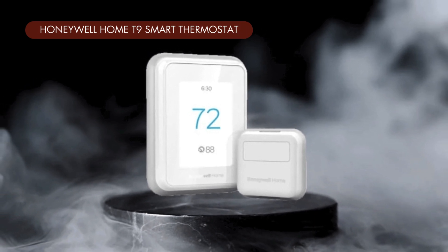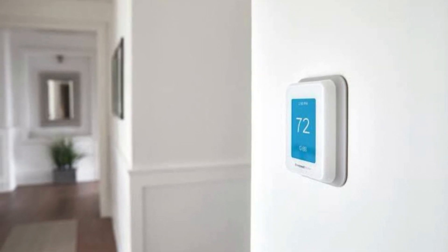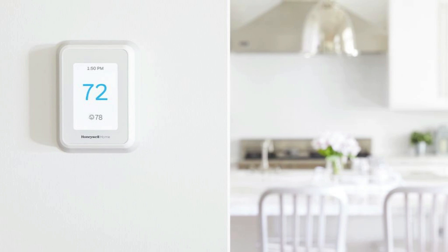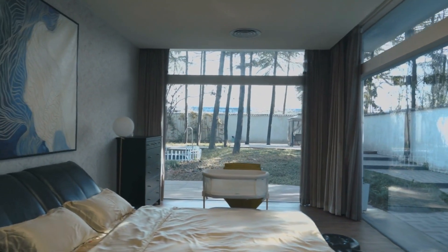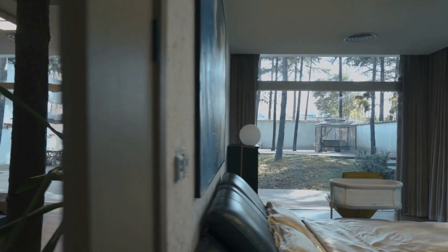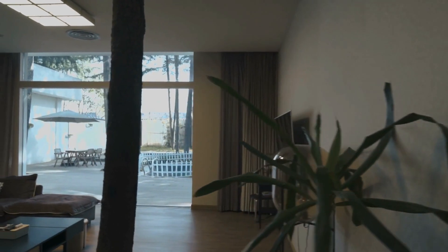Moving on to the Honeywell Home T9 Smart Thermostat. This one's a beast when it comes to managing the temperature in larger homes, thanks to its impressive range and optional room sensors. Like the Ecobee, the Honeywell Home T9 lets you place wireless sensors in different rooms to create a comfortable temperature throughout your entire house. But here's the kicker — the Honeywell can handle up to 20 of these sensors, so if you've got a sprawling home with a lot of rooms, the Honeywell has got you covered.